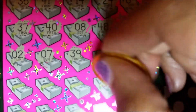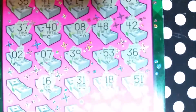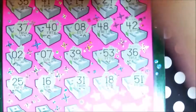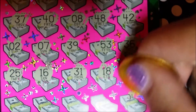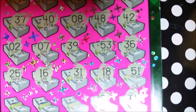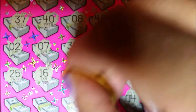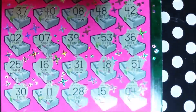51, 18 — we need 19. 31 — we need a 32. 16 — we need a 17. Everything's off by one number. 25 — we need a 26. Can we get the right numbers please? 4, 15, 28, 11, and last one is a 30.